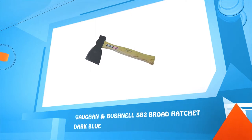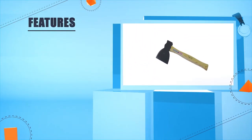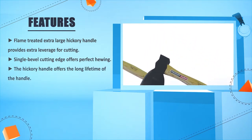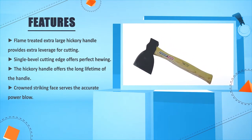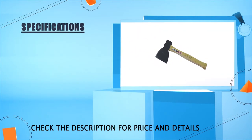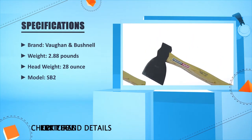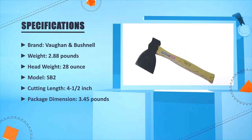Number 2: Vaughan and Bushnell SB2 Broad Hatchet Dark Blue. Frame-treated extra large hickory handle provides extra leverage for cutting. Single bevel cutting edge offers perfect chewing. The hickory handle offers the long lifetime of the handle. Crown striking face serves the accurate power blow. Brand: Vaughan and Bushnell. Weight: 2.88 pounds. Head weight: 28 ounce. Model: SP2. Cutting length: 4.5 inches.